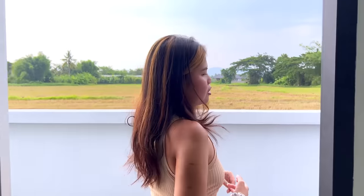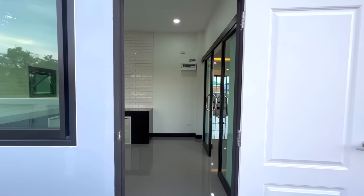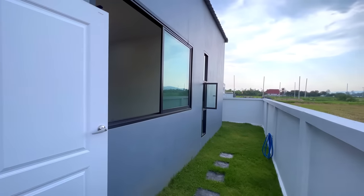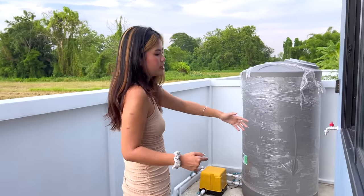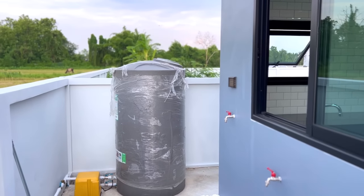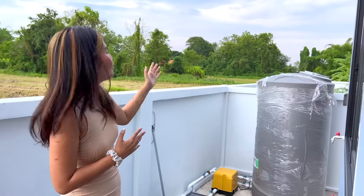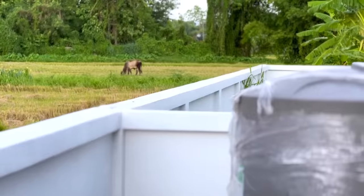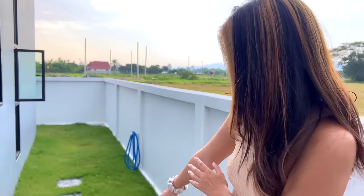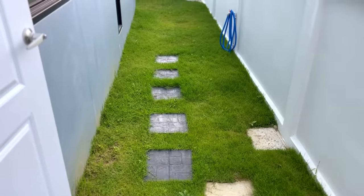The kitchen also has a door leading to the back of the house. You can use this back area for laundry since the water pipes are already set up here. There's also a water tank here, and on the right side there's an additional garden space decorated with stepping stones.